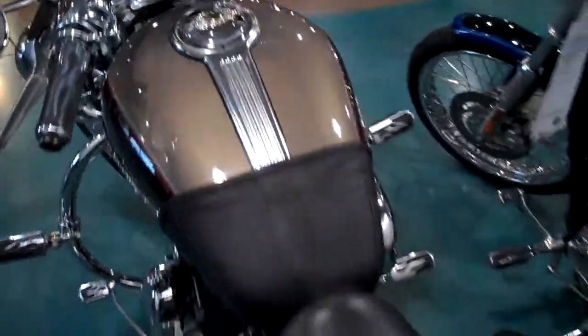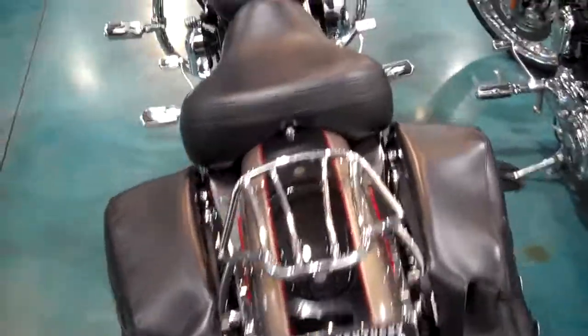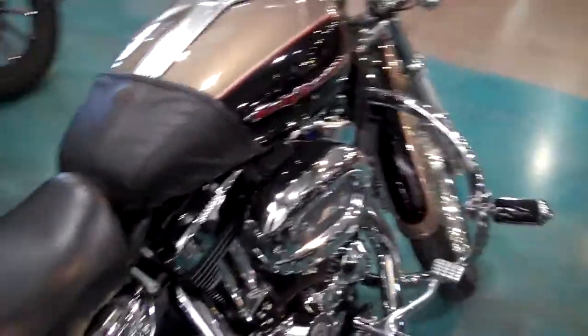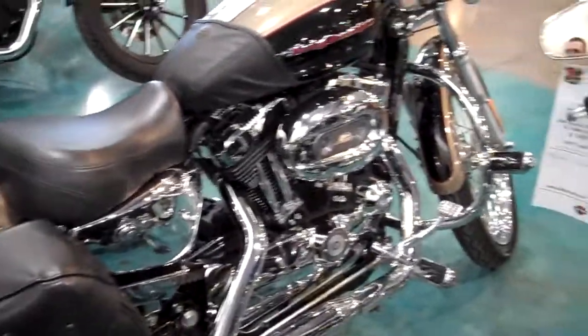Overall condition of this bike is superb. You can see this bike at Wildcat Harley-Davidson. Feel free to inquire about it at any of our Smoky Mountain Harley-Davidson family dealerships.